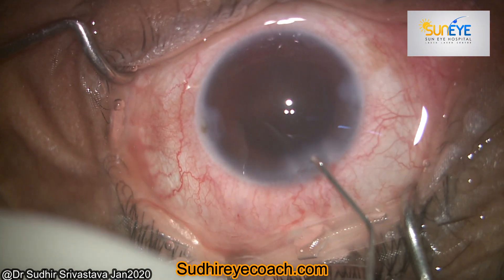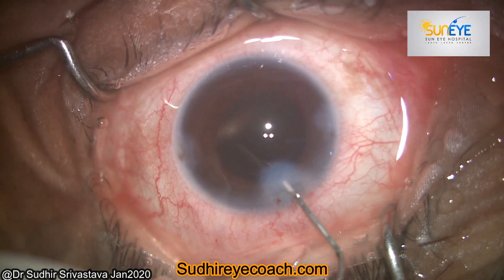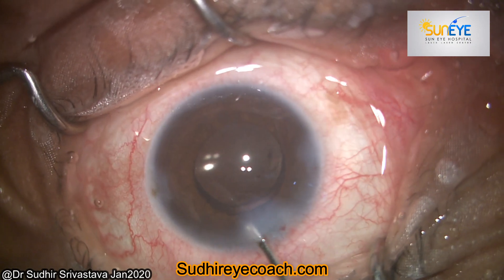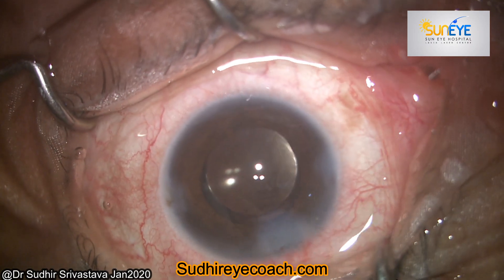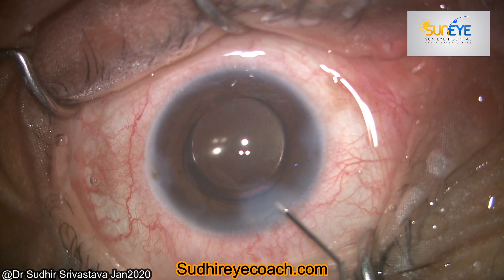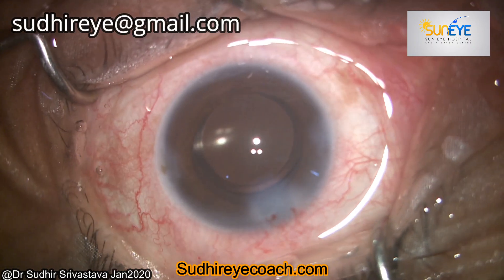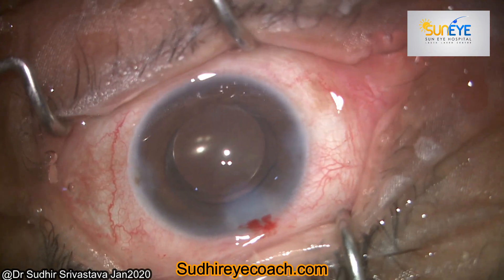To stop the bleeding, I used intracameral diluted epinephrine, which is a known vasoconstrictor. I hydrated all three wounds and filled the chamber tightly with BSS to raise the intracameral pressure up to 50 to 60 millimeters of mercury. I kept the intracameral pressure raised for some time and kept washing the chamber of blood. It helped the bleeding to stop. These simple tips help you to come out of such circumstances. Thanks for watching.